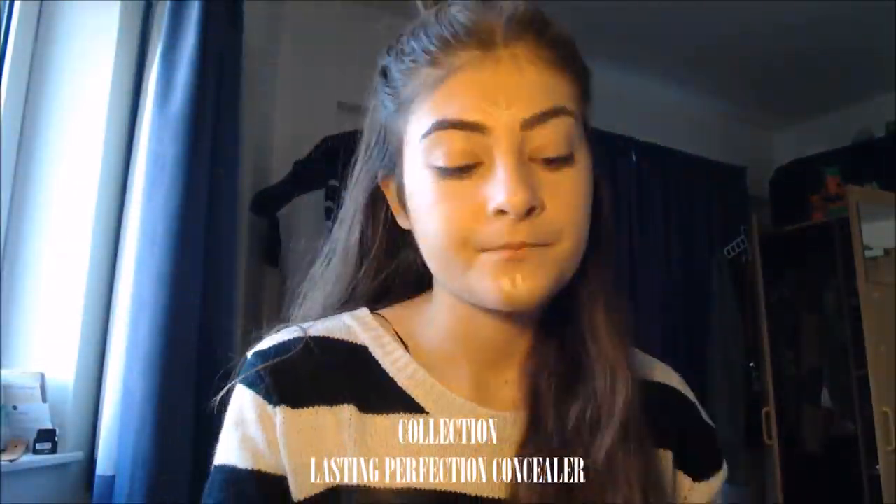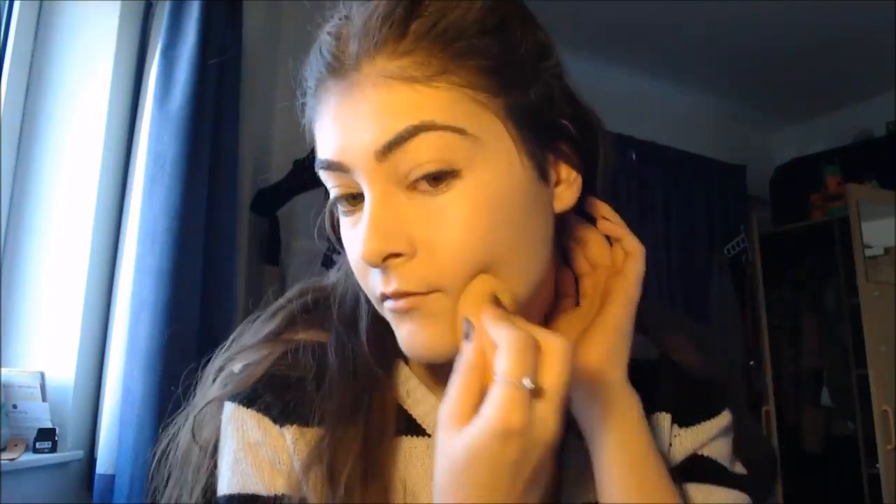Now on to concealer for brightening and highlighting. I love the Collection Lasting Perfection Concealer — it's creamy, beautiful, full coverage, and does everything I want in a brightening concealer. It blended really well onto both sides of my face, hasn't picked up anything in my skin, and sunk in beautifully to help highlight and elongate my face, which I need as I have quite a round face. That point definitely goes to drugstore. For contouring I'm using the Barry M Chisel Cheeks Contour Kit in medium to dark — I don't have any high end, so this goes to drugstore again.